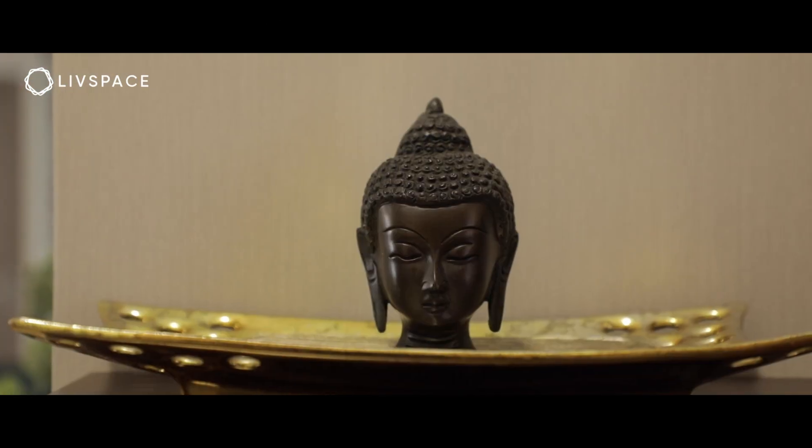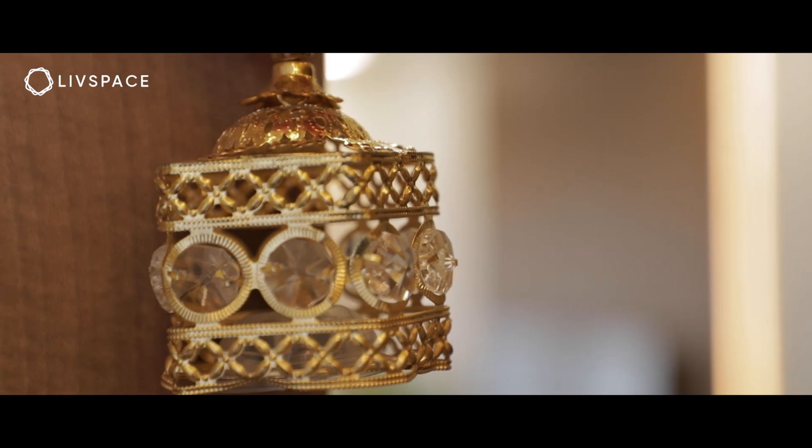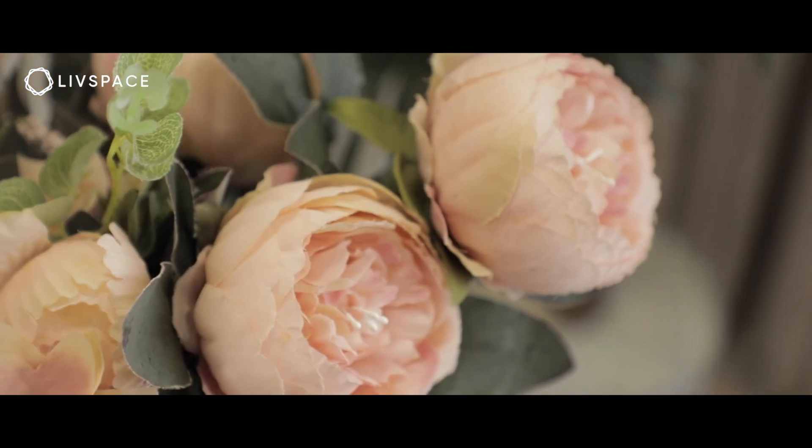Hi, I'm Rohit Monga. I'm a commercial real estate consultant, and this is my wife Shani Monga. Hi, I work for an IT firm. My passion is home decor — I have a knack for knowing where to keep things and making a home a beautiful place to live in.